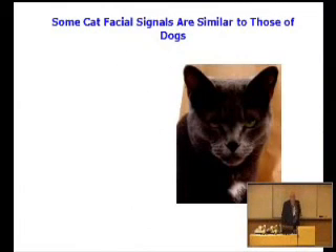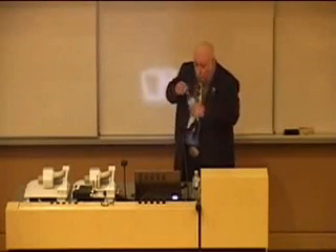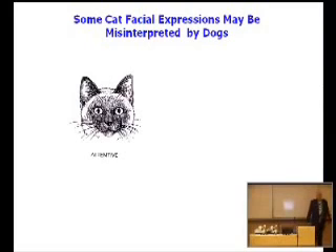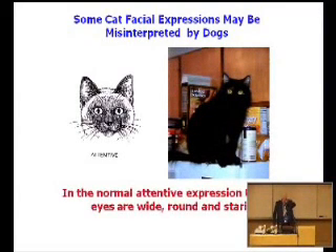Some cat facial signals are very similar to those of dogs. There's our relaxed cat and there's our fearful cat. You notice you get the same sort of slitting in the eyes and same elongation of the mouth. However, there are some postures which are quite different. An attentive cat opens his eyes very wide and tends to hold his ears slightly forward, and dogs can easily misinterpret that as a dominance challenge.